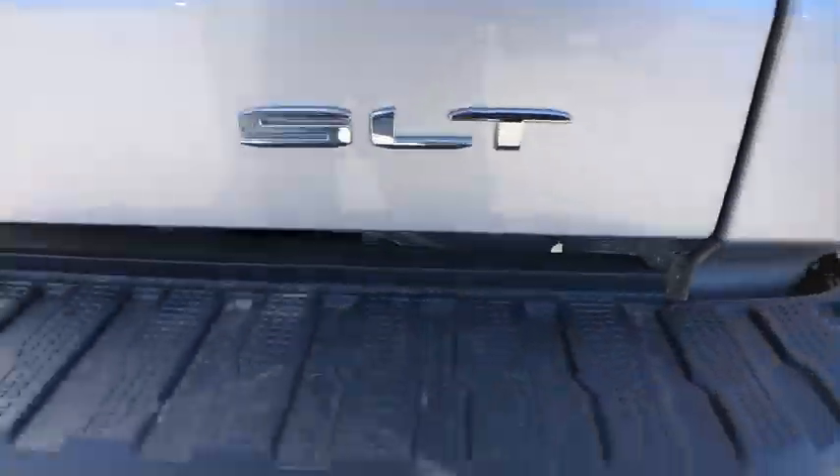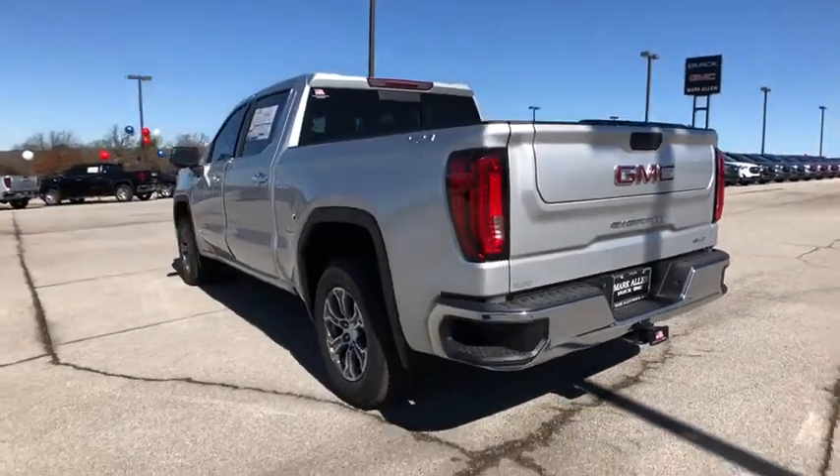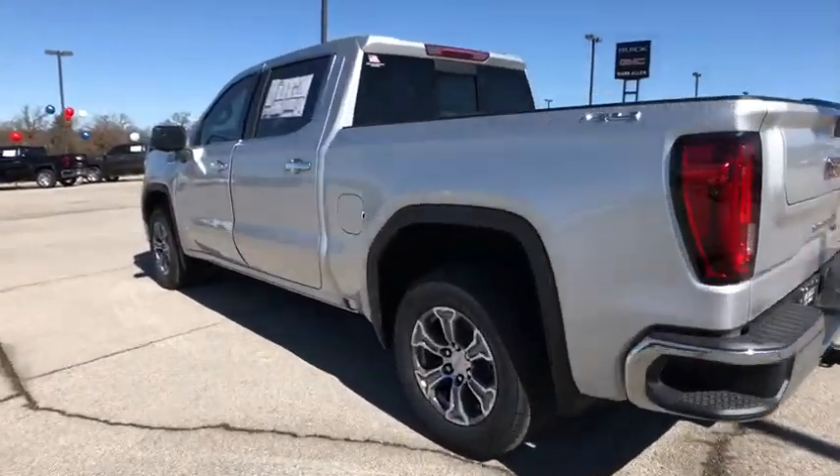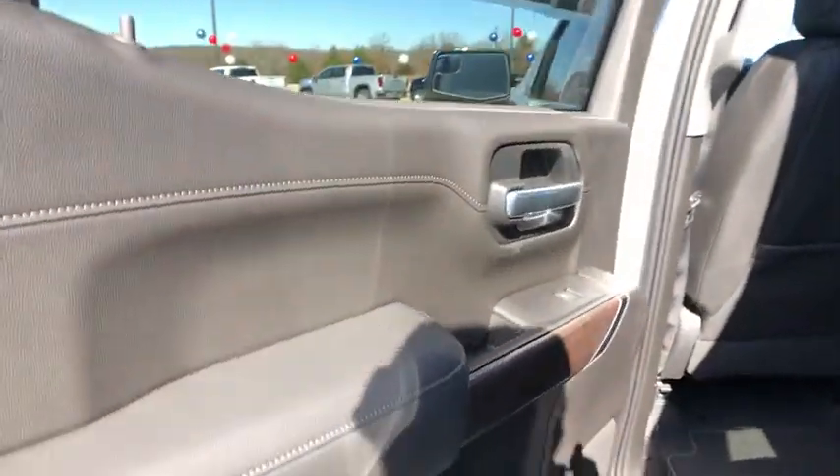Sierra 1500 now comes with an automatic transmission that combines high-max hauling capability with precise control. Here are some of this vehicle's great options: steering wheel audio controls,